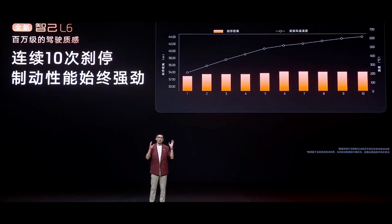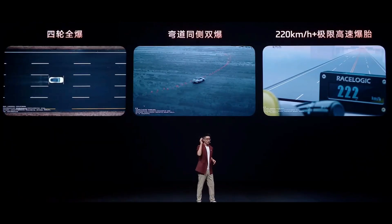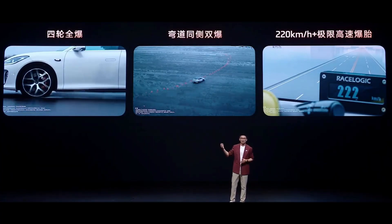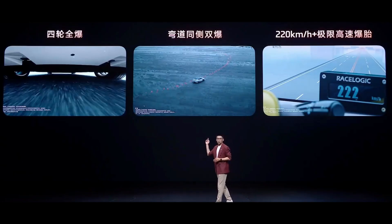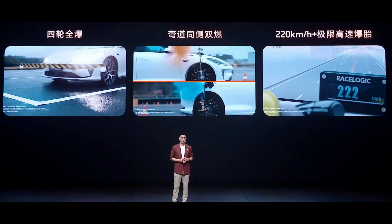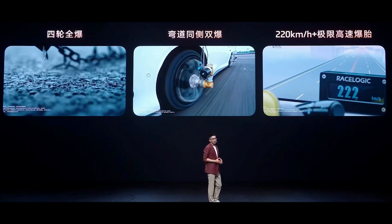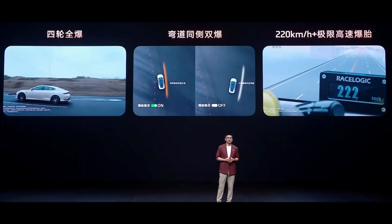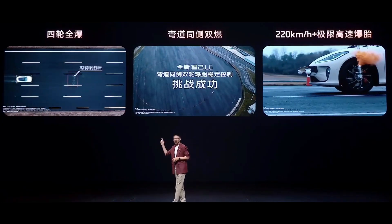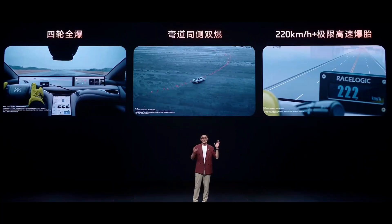Now we come to the part that shocked me the most: the L6's Linksy Tire Blowout Stability Control System. This isn't some common feature, but the first time such cutting-edge technology has been standard across the lineup in this price range. When a blowout occurs, the L6 can identify it in as fast as 200 milliseconds, and the rear wheel steering responds in just 40 milliseconds — faster than a blink. It can instantly counteract vehicle yaw, with response speeds three times faster than standalone braking solutions. Check out these extreme tests: four-wheel blowout test — all four tires punctured, yet the vehicle still brakes steadily.